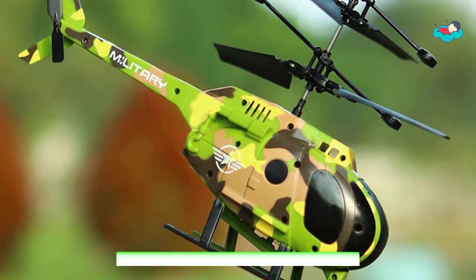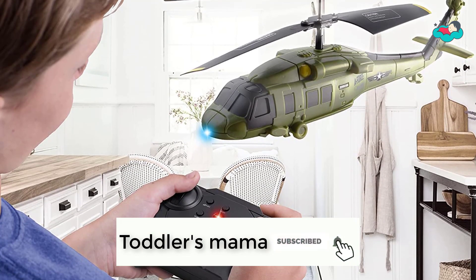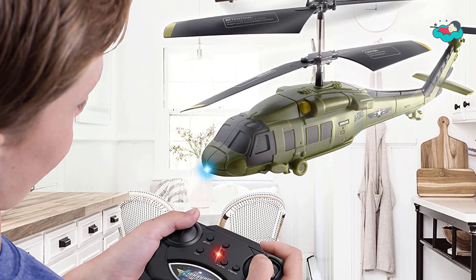Check the description box below for more information. Also make sure to subscribe to Toddler's Mama and hit the bell icon for new videos.